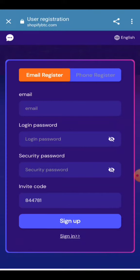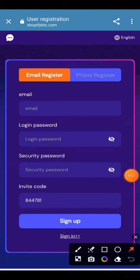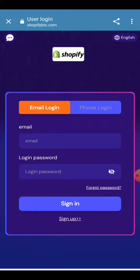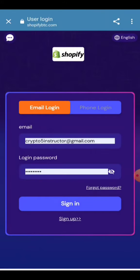When you click on the link given in the description, you'll see the interface. You have to enter your email address, login password, security password, and the invitation code given in my description, then click on Sign Up. Your account will be created. I have already made my account — I'm going to enter my email address and password and click Sign In.